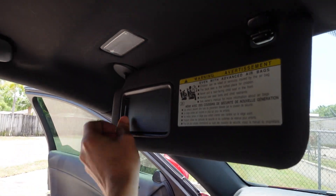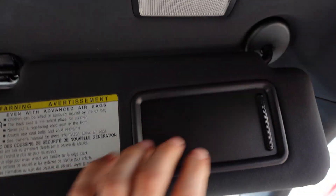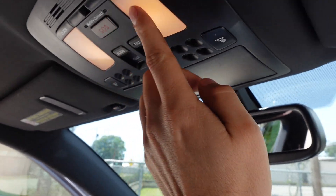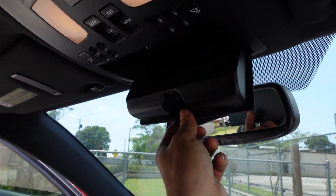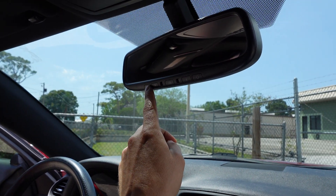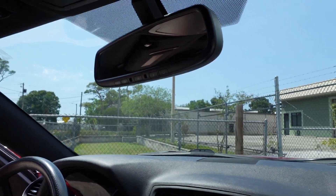Up top we get dual vanity mirrors with illumination, everything properly working. We get LED map lighting — the dome lights are regular halogen but the map lights are LED. Then we have HomeLink and an auto-dimming rearview mirror, all properly working.